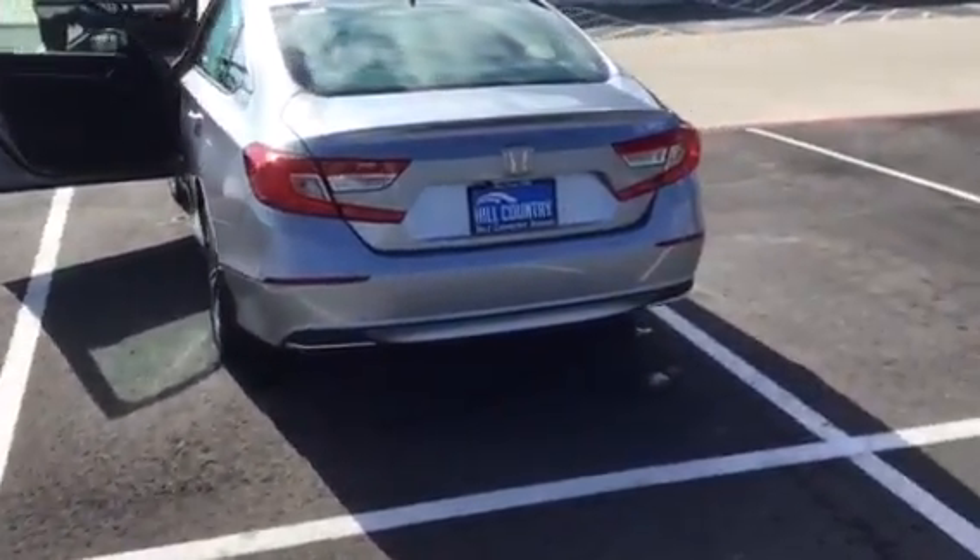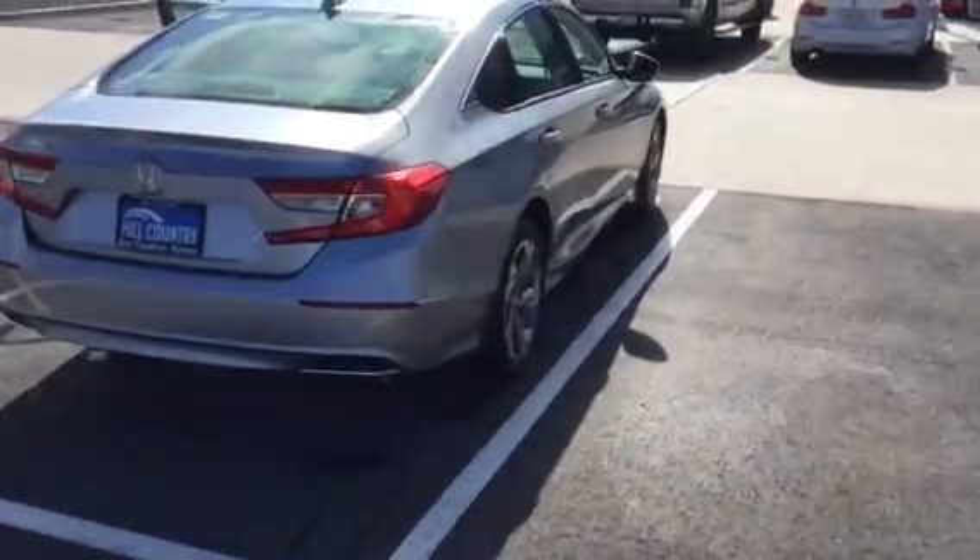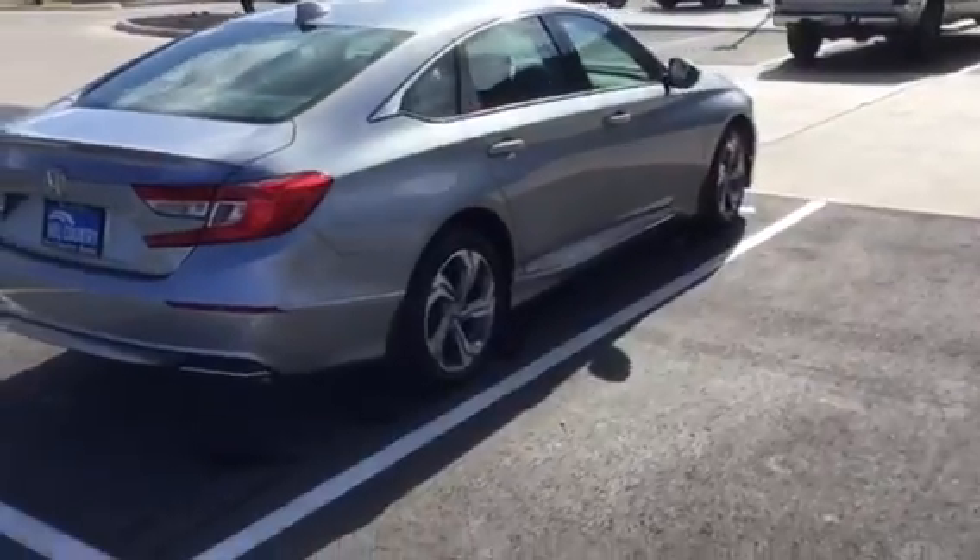I just wanted to show that I did have the car here and I'll get this sent over to you. Let me know what you think if you would. Thank you, bye bye.